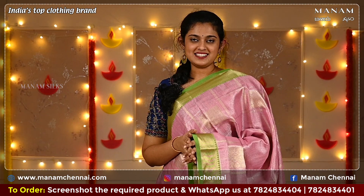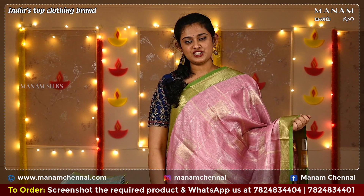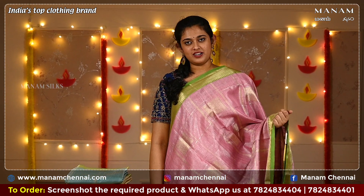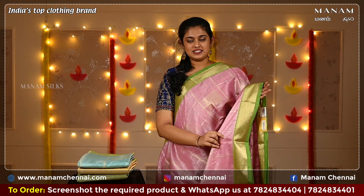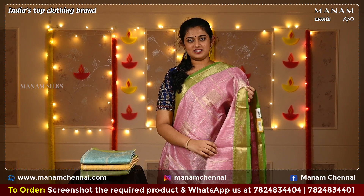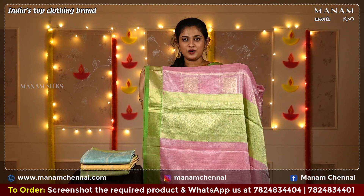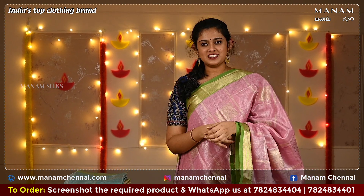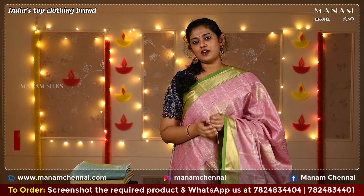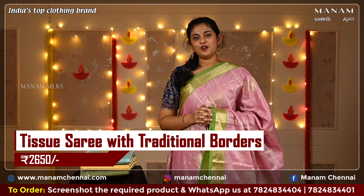Moving on to the next design, this lovely baby pink color saree has zari checks all over the body with geometrical patterns. On the double-sided contrasting border, we have zari work on both sides. For the pallu, we have a contrasting parrot green color pallu with zari work. The blouse is a parrot green brocade blouse. All of the sarees showcased in today's episode are budget-friendly, and this saree is Rs 2,650 only.